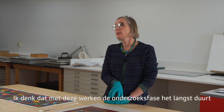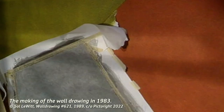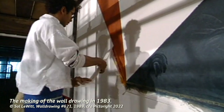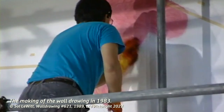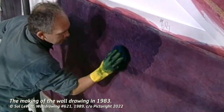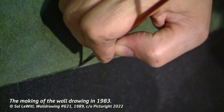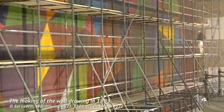With these works, the research time is the largest part, and that can take weeks up to a few months.